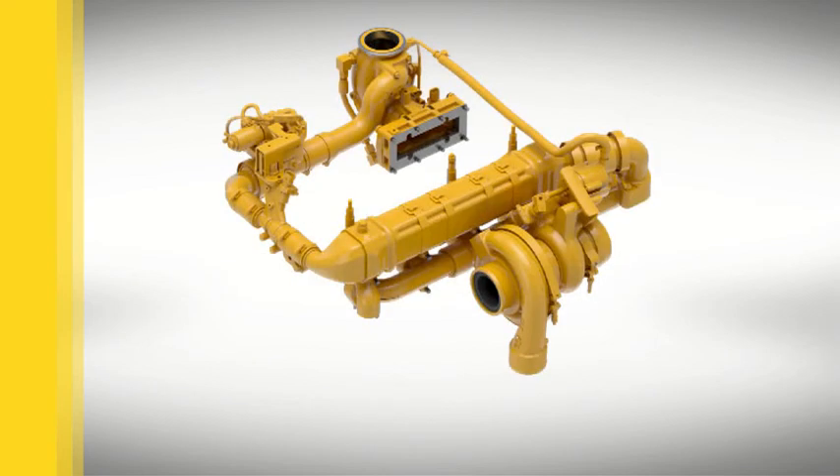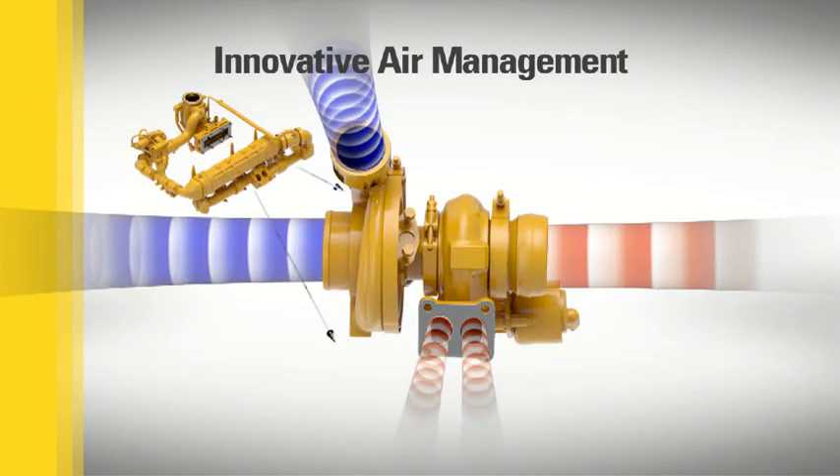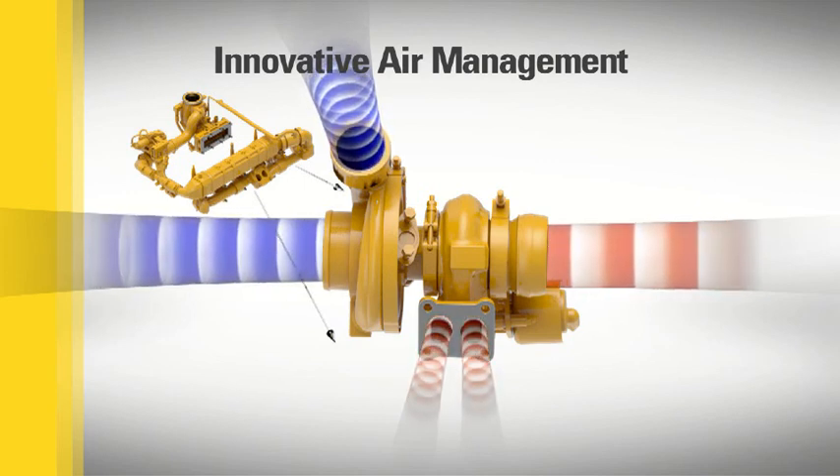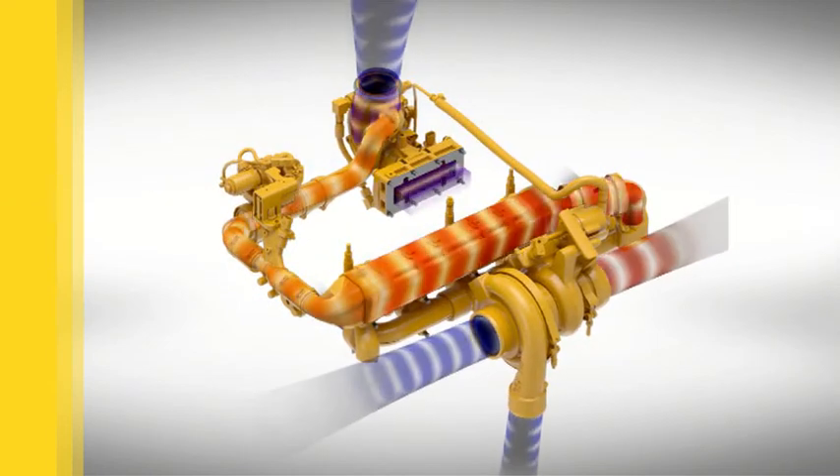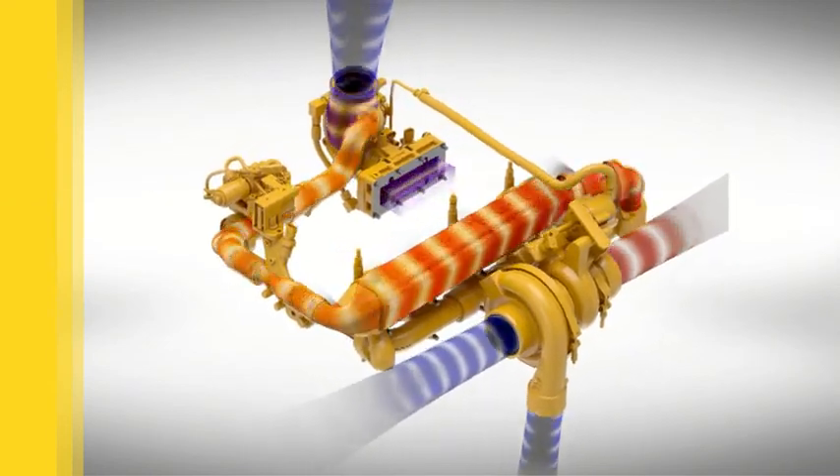The air management system on Tier 4 Final and Stage 4 engines optimizes airflow, enhances power and efficiency, and reduces emissions. The system includes a high-efficiency turbocharger that delivers improved response, reliable performance, and long service life.